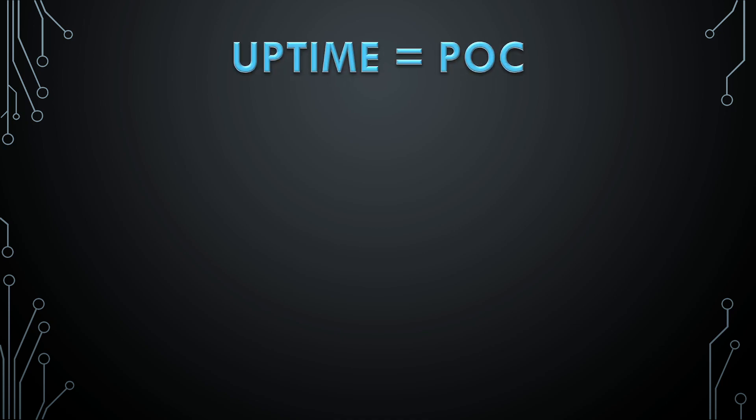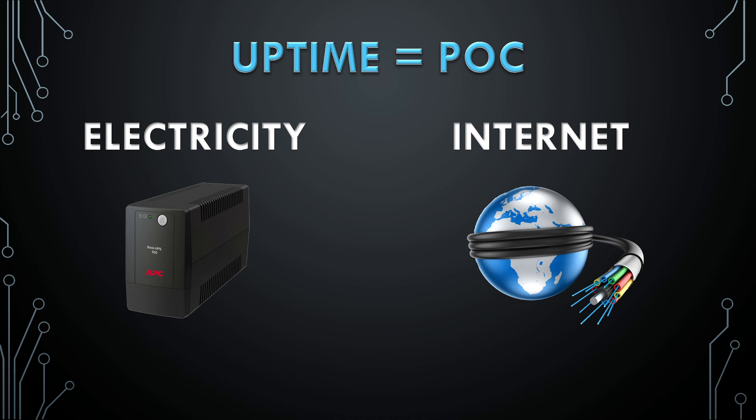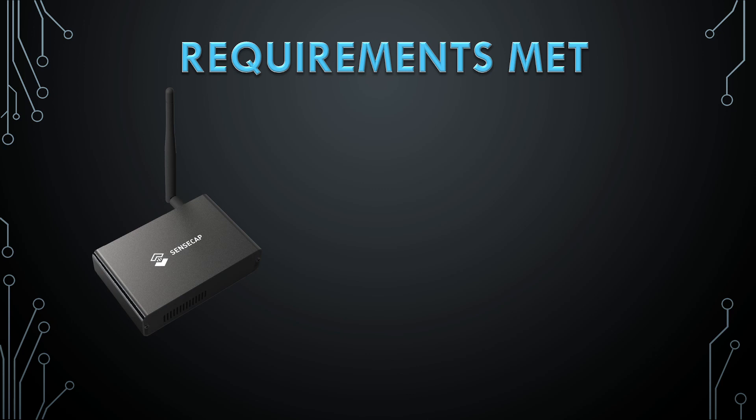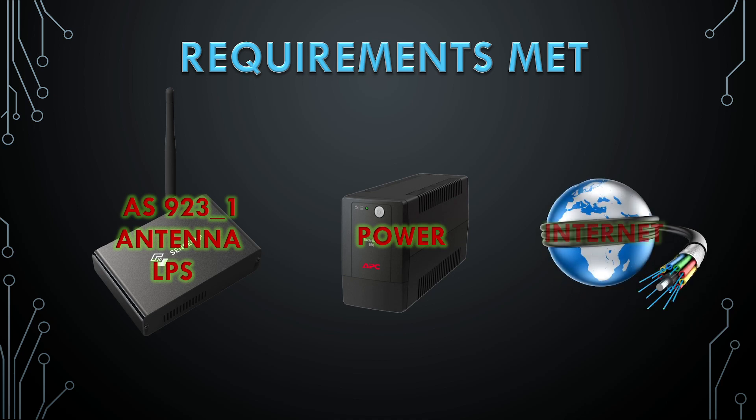Proof of coverage is maintained by uptime. Uptime equals proof of coverage. So we ensure that we have electricity. We ensure that we have at least two days of backup UPS. And we ensure that the internet connection is always active. If we don't have internet, we need a backup solution — either a cellular backup or a failover internet. Our requirements are very low, so we just need a miner set to AS-923-1, an antenna, and definitely a lightning protection system. We procure an FLC. We have to ensure electricity and 100% internet uptime.